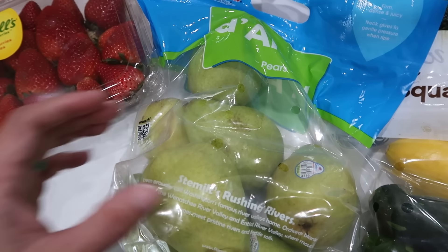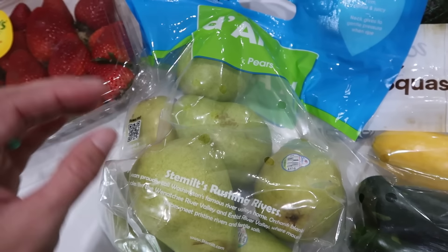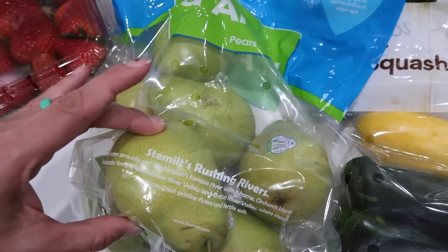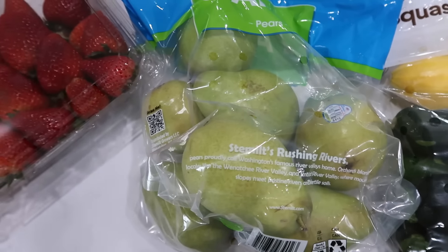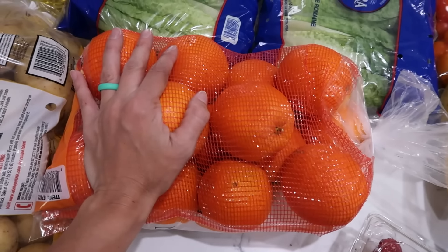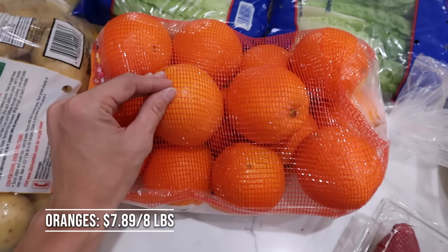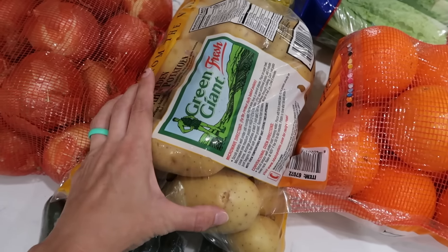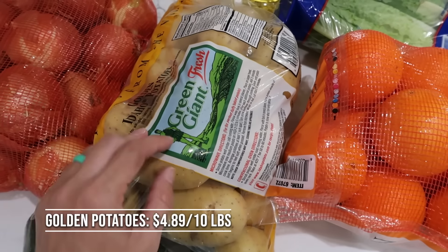Pears are the best fruit on the planet — I love pears. They're this grainy, sugary, juicy fruit when they're ripe. These aren't quite ripe yet but I'm excited. We got a whole big bag of oranges — just under $8 for eight pounds, $7.89. A 10-pound bag of the golden potatoes — $4.89. Potatoes are like my favorite thing.